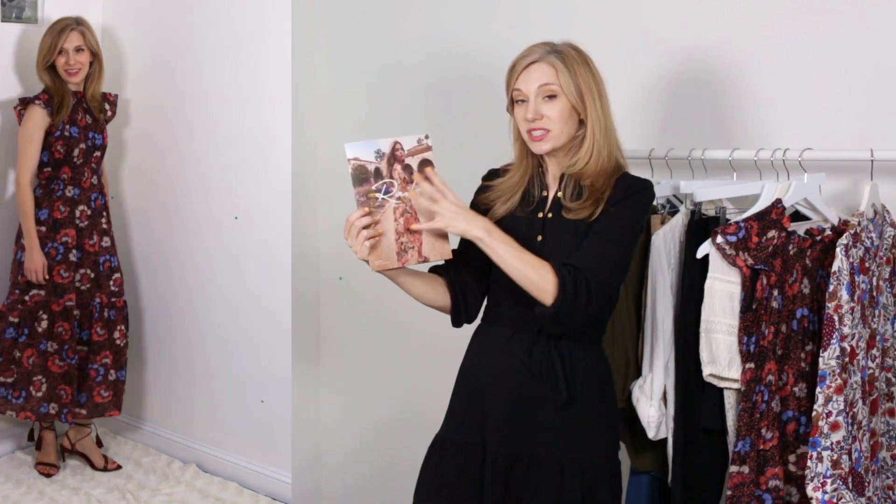The key with taking inspiration from other places is that you have to take a step back from the beautiful image that you're seeing and think about it almost in the abstract. You see a floral dress — do you have a floral dress? Do you like your floral dress? Is it a good length for you? Does it still fit? Things like that.